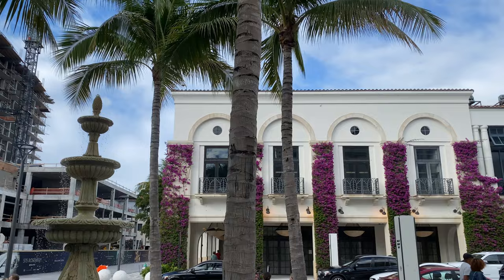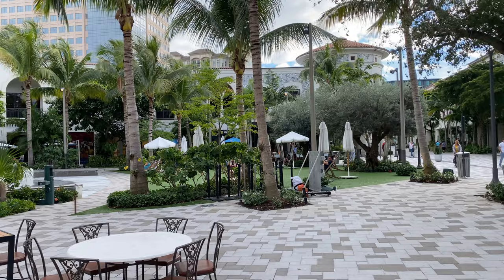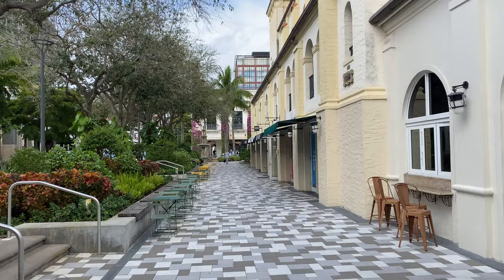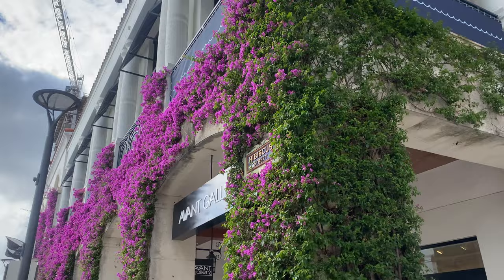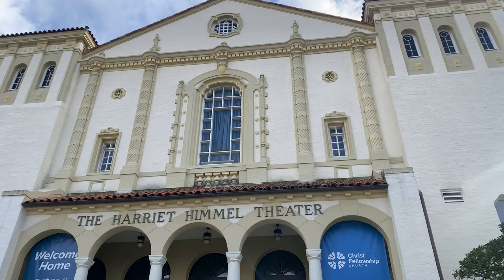Our next stop is The Square, formerly known as Rosemary Square and CityPlace, which is an upscale lifestyle center in downtown West Palm Beach, Florida, along South Rosemary Avenue. Considered a new urbanist mixed-use development, The Square is architecturally composed of Mediterranean and Venetian elements. The 600,000 square foot center contains more than 60 restaurants and stores, as well as rental apartments, condos, and offices. You will find a lot of cute spots to take photos and videos, like the colorful stairs, Harriet Himmel Theater, fountains, and maybe get to enjoy some live entertainment if you come on a weekend night.